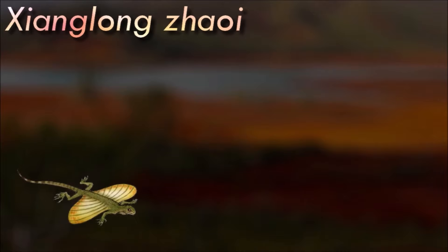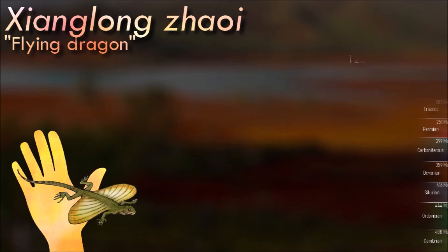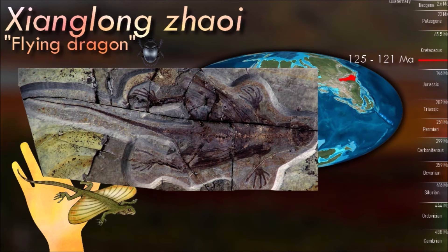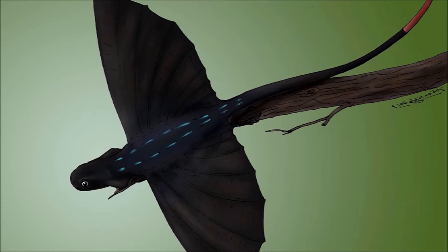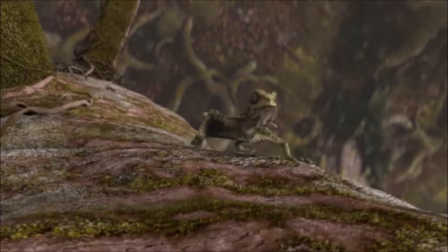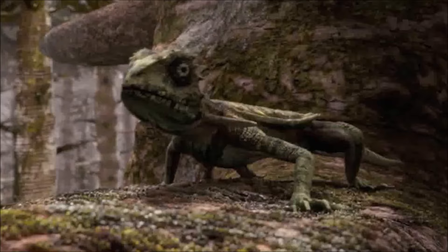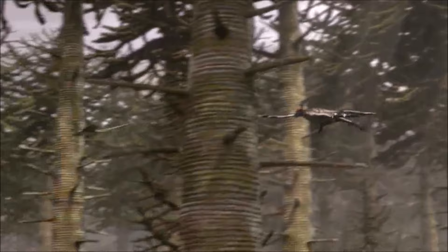The most notable feature about Xianglong is its bizarre oversized ribs, eight on each side, which were attached to a membrane of body tissue and allowed the lizard to glide. The ribs of the animal, which functioned as gliding organs, were found in a half-open position, which indicates a post-mortem relaxation of the folded wing. So far this is the only known fossil gliding lizard, though there are other unrelated animals that also use their ribs to glide. Its affinities with other lizards remain uncertain.